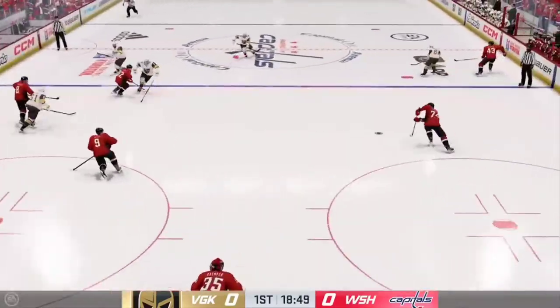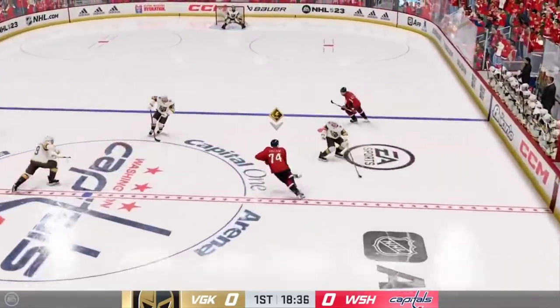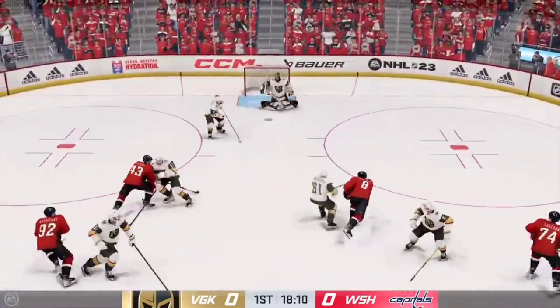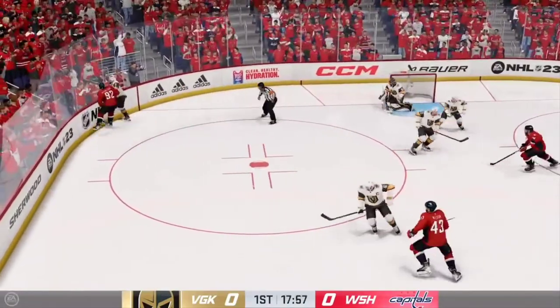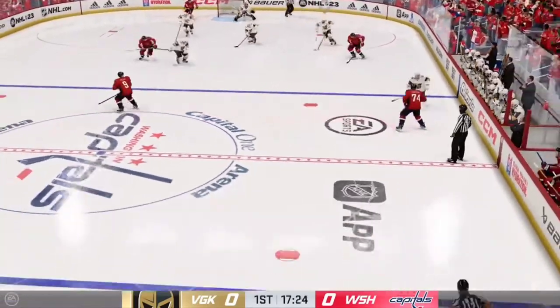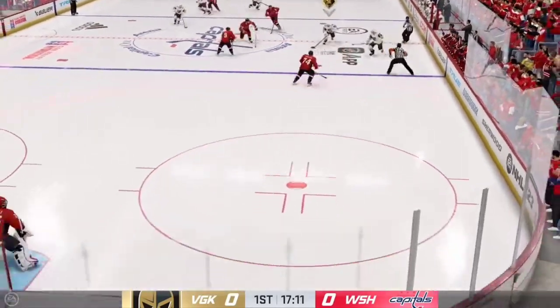Washington's got it in their own zone. Quick pass to Wilson. They probably want a redo on that. What a save by Leonard — good technique as the puck is over to the corner, out of the way. Nice feed.